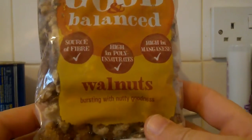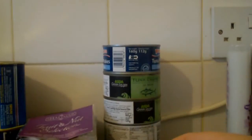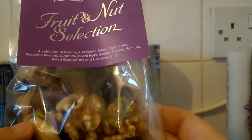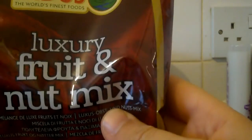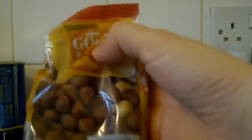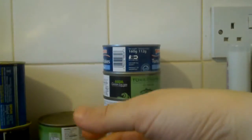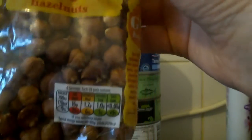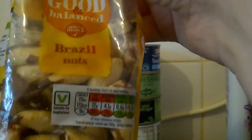Got some walnuts, bursting with nutty goodness. We'll just put the nuts in a big bowl and help ourselves — have our Christmas fruit and nut selection. More fruit and nut here, this is a luxury fruit and nut mix. Hazelnuts, more hazelnuts. And the good and balanced Brazil nuts.